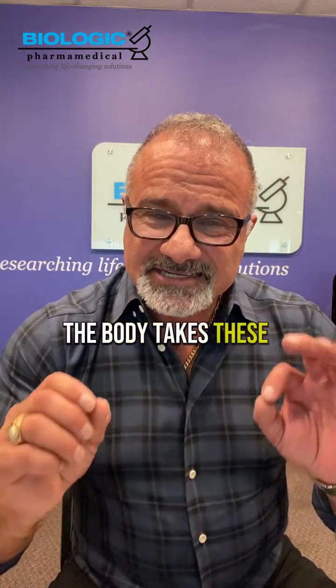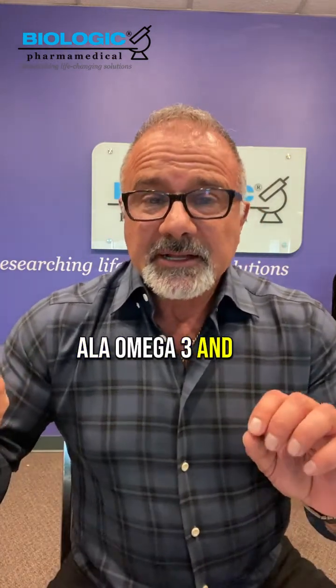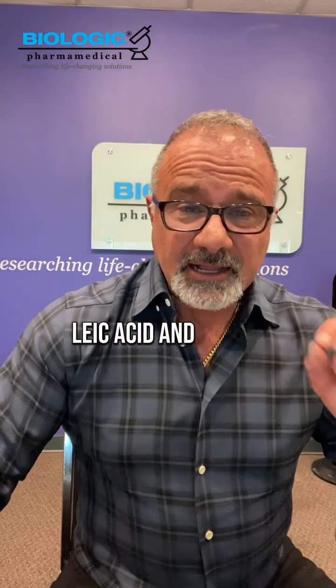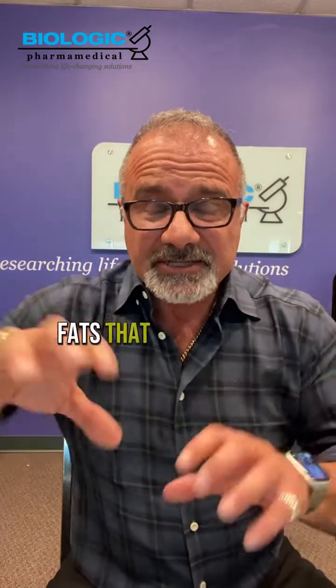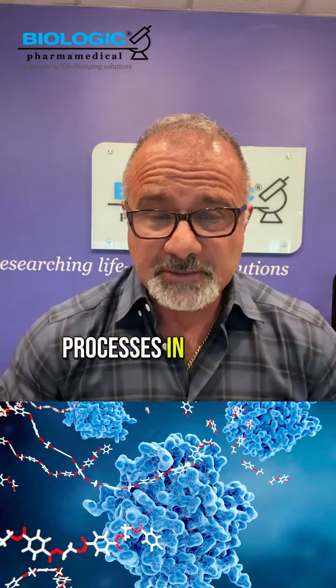Here's how this works. As you develop, the body takes the essential fatty acids — ALA (alpha-linolenic acid, the omega-3) and LA (linoleic acid, the omega-6) — and converts them downstream into fats that are building blocks for tissues and enzymes that activate different processes in the body.